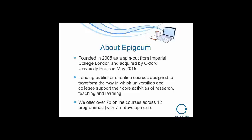That's where we started in the research arena within higher education, and in the ten years since we have expanded to studying programs, courses for students, and teaching programs for staff. We were acquired by Oxford University Press in May of this year. Oxford University Press is a division of Oxford University, so we're still within a not-for-profit organization in a higher education context, still very much focused on creating high quality materials. To date we have created over 78 online courses across 12 different programs, with seven currently in development.